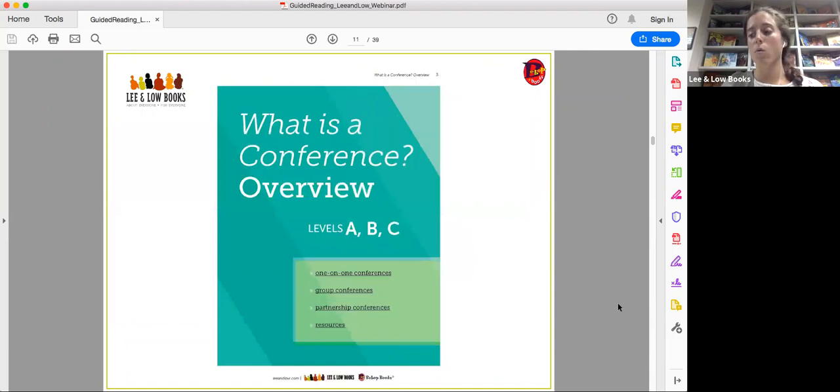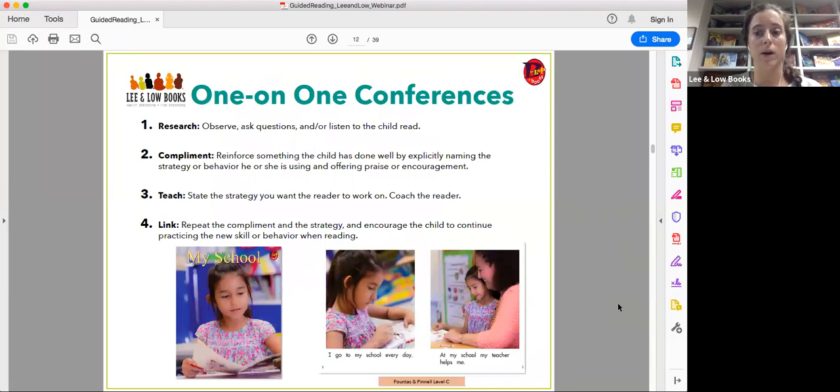First I'll go over the conference overview, which gives structure to how conferences could possibly look and helps you organize how you approach conferencing with students. A one-on-one conference has the following steps: first, you research — you observe, ask questions, and listen to the child read, simply observing their behavior to figure out what to do next. Then you compliment: reinforce something the child has done well by explicitly naming the strategy or behavior and offering praise.